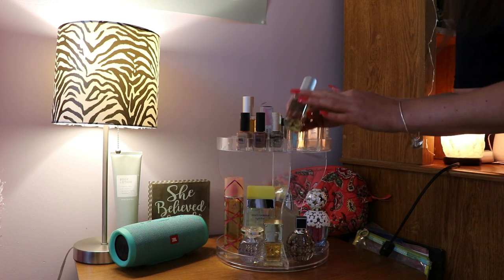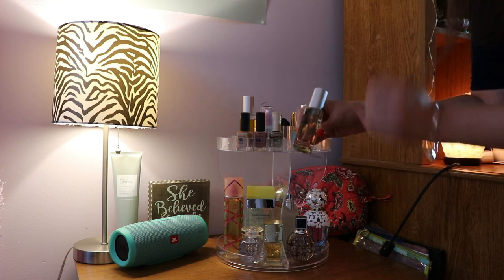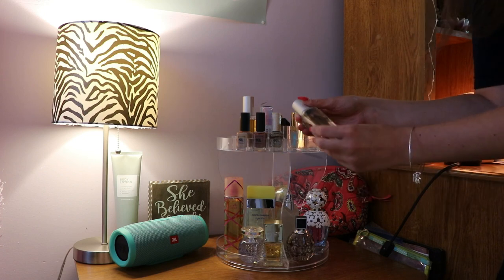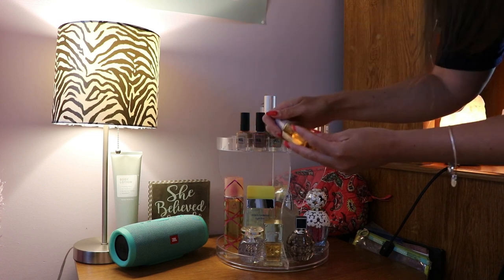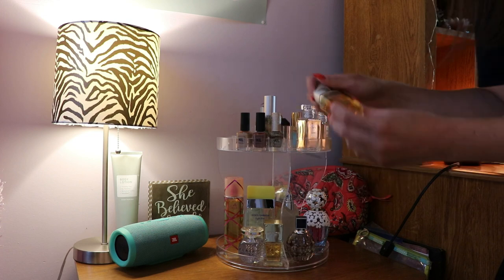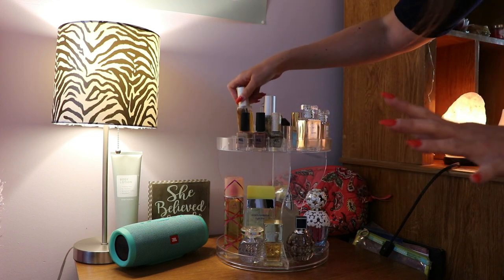I also have vegan and cruelty-free room sprays from Wild Ivy. I've done a video on that before — if you haven't seen it, check that out. This one is Rhone Apple — it smells so good, oh my gosh. And then I have the other one which is Fireborn, which is the perfect scent for fall for your house and your bathroom. It's so good.